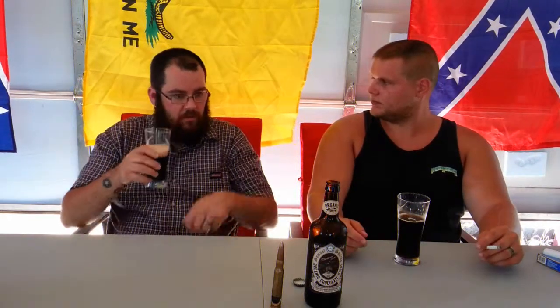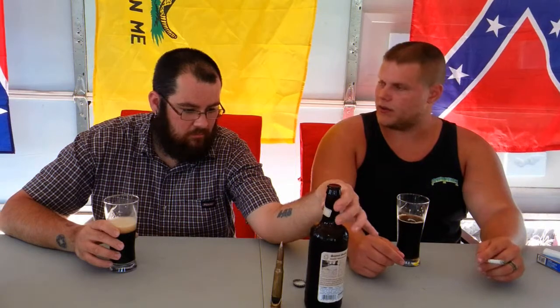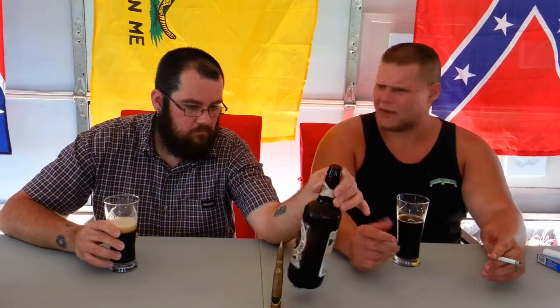Smells sweet, tastes sweet. There's no coffee taste, which is a little different since I'm more towards milk stouts and coffee stouts. I'm liking this though. This was only like three-fifty to three-eighty for a pint.